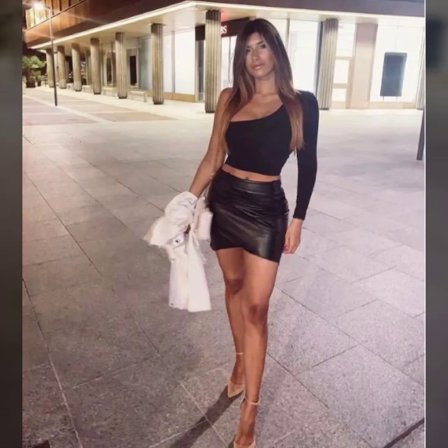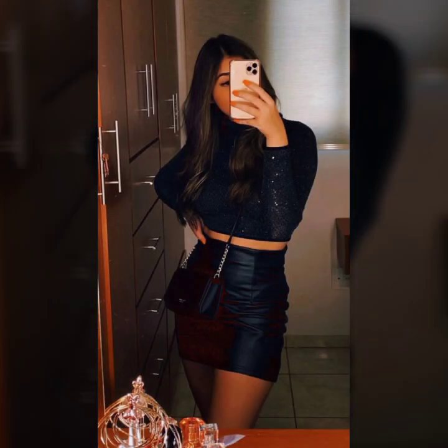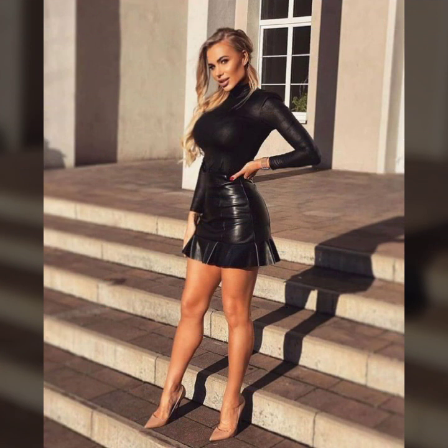Hello everyone, welcome back to my YouTube channel Latex High Fashion. I hope you are fine and doing well. This is me Asya, and today I will show you in this video very attractive and latest design ideas of leather mini skirts for girls and women.